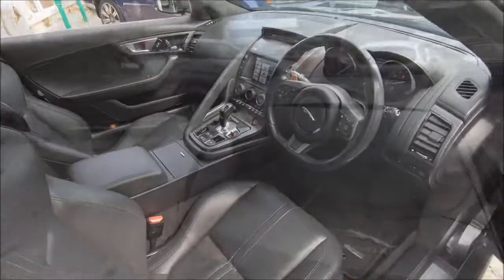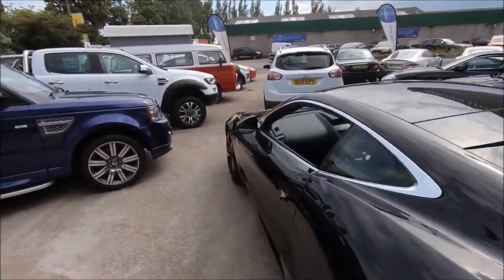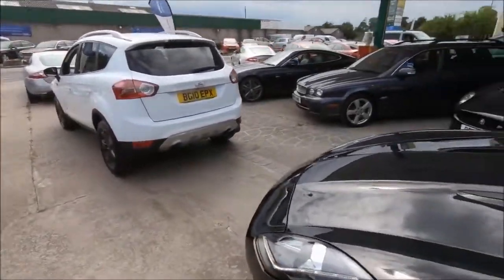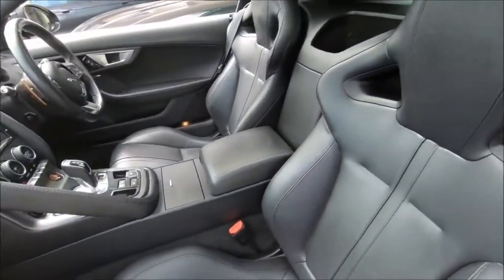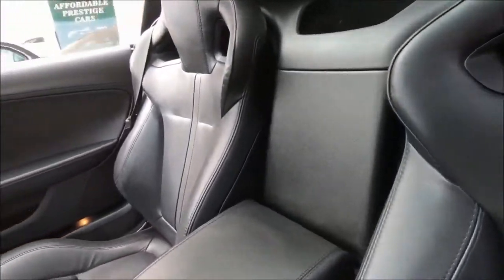This car comes with only 53,000 miles on the clock and with £12,000 of options, including a lovely panoramic roof, upgraded wheels, an active exhaust, the Meridian sound system, etc. And with a full Jaguar service history, which itself was most recently updated in March, it is a car that's ready to go when you are.